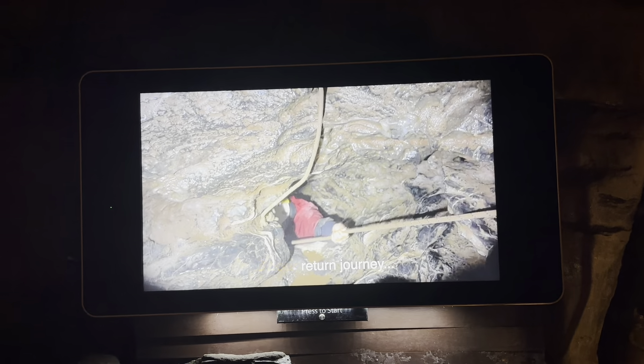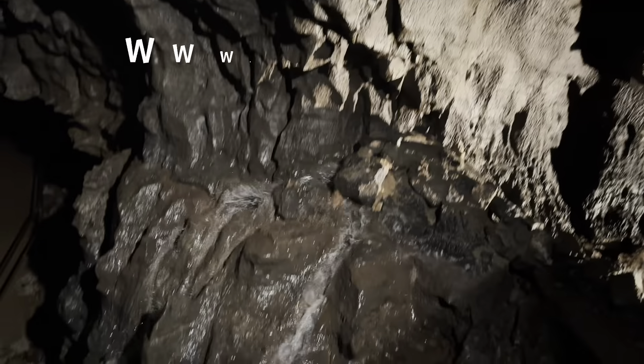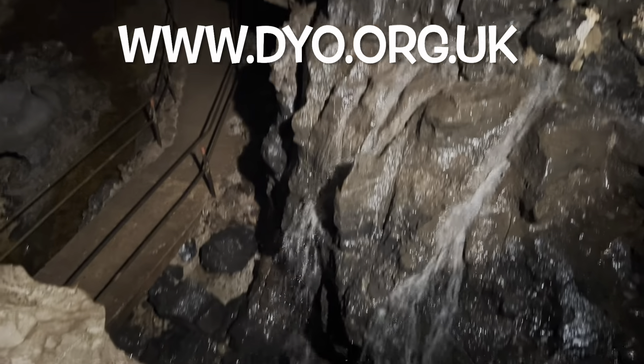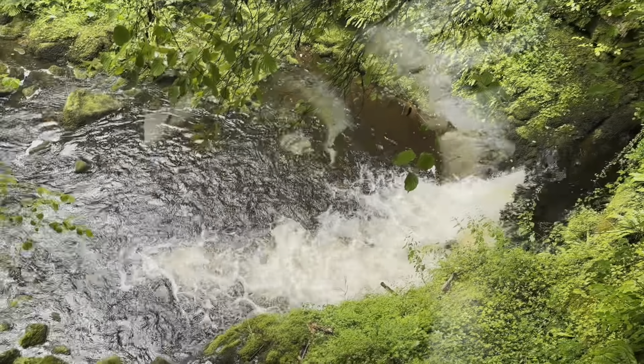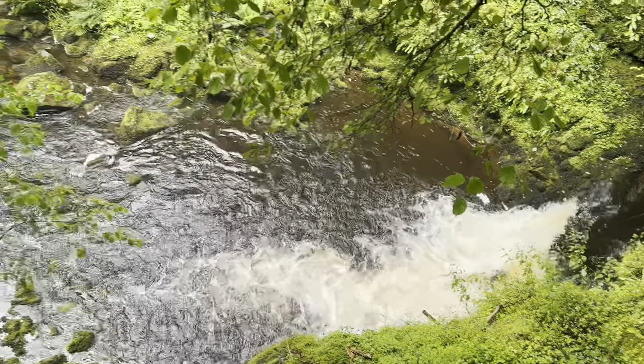If you are interested in doing this, you can visit www.dyo.org.uk. This website has complete guidance for those who wish to explore these caves beyond the show caves. And don't worry — a caver who is familiar with the cave will accompany you.